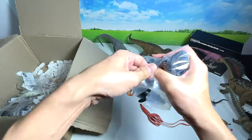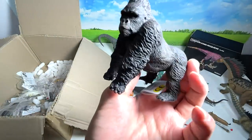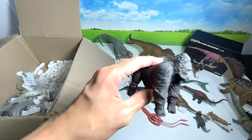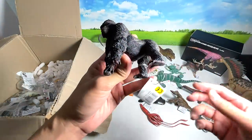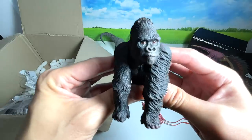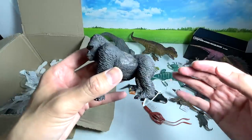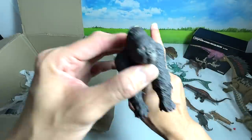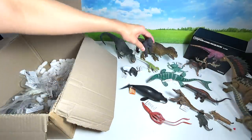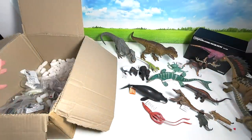Let's grab another figure — this is a mountain gorilla. I think they are endangered with fewer than a thousand left in the world. This is a very beautiful figure from CollectA. It reminds me of King Kong — have you guys watched King Kong versus Godzilla? I like King Kong a lot, but King Kong actually lost twice to Godzilla, so I was pretty upset.